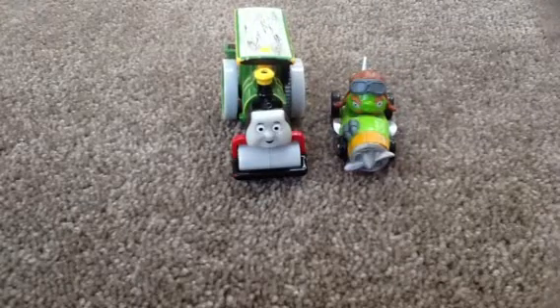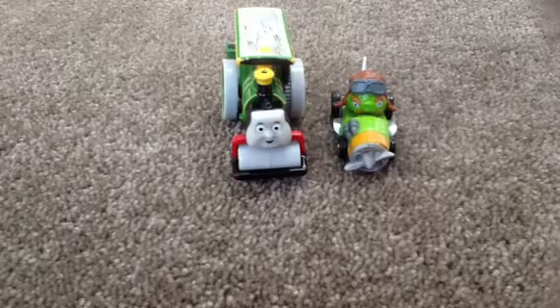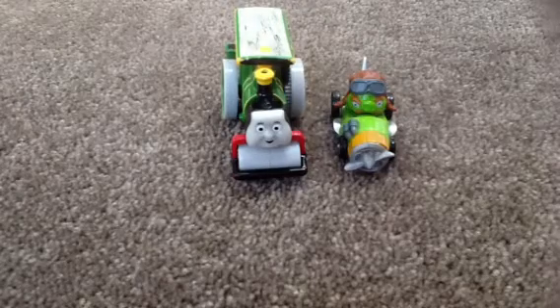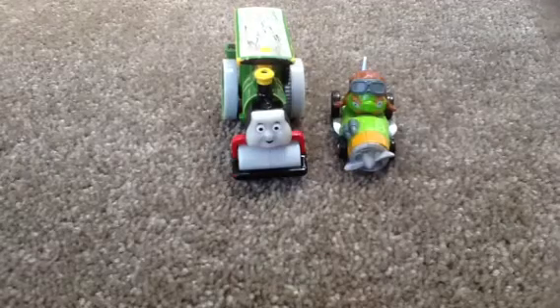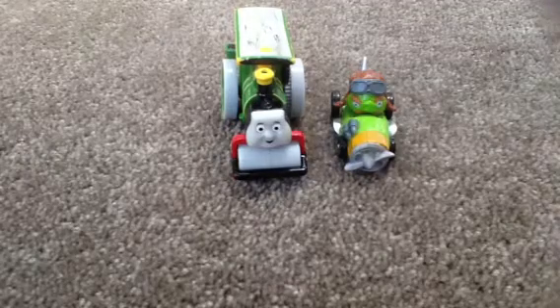Hello everyone, this is Chuck and Fern here. I've got this new app — new app for me — called YouTube Capture. So now I can do videos like Alex and Thomas and stuff. How awesome is that?